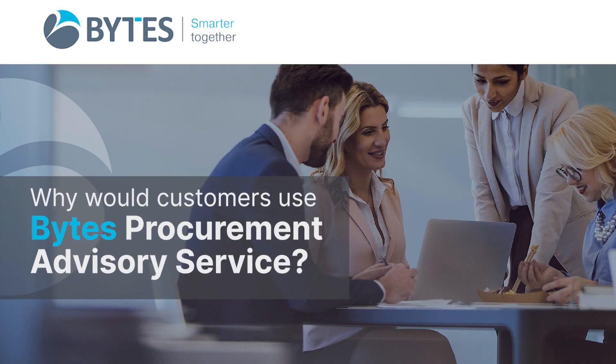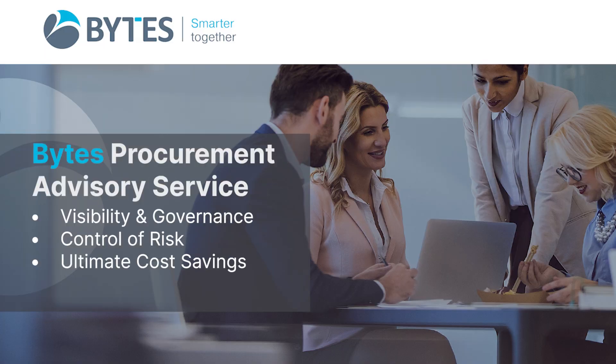We're finding our customers have a vast amount of contract renewals, both strategic and tail spend, but a lack of internal resource to implement these with procurement best practice. Bytes can implement an outsourced procurement service for our customers to increase governance, best practice and reduce contract risk.